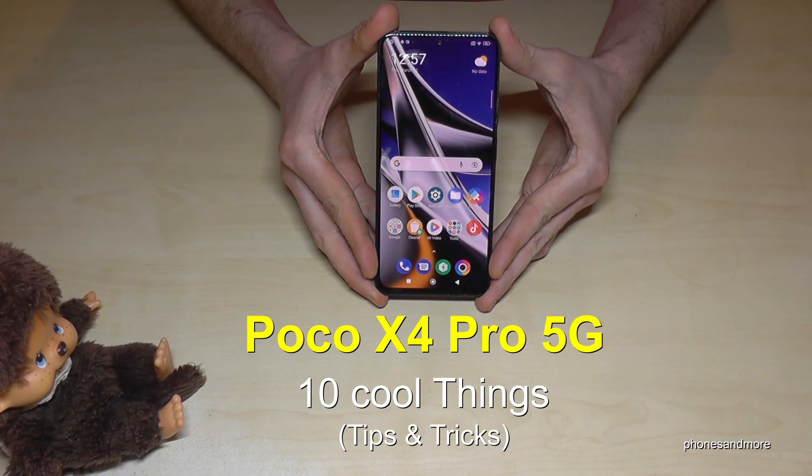Hello everybody, I want to show you in this video 10 cool things you can do with the Poco X4 Pro 5G.